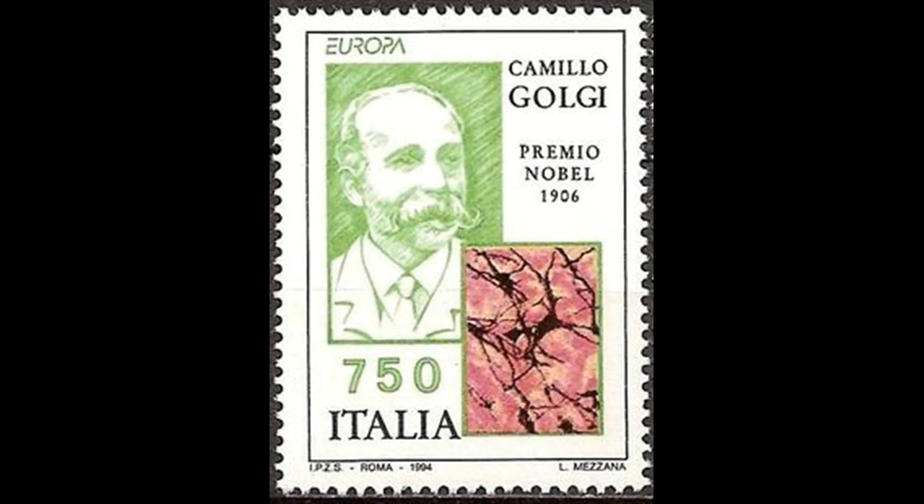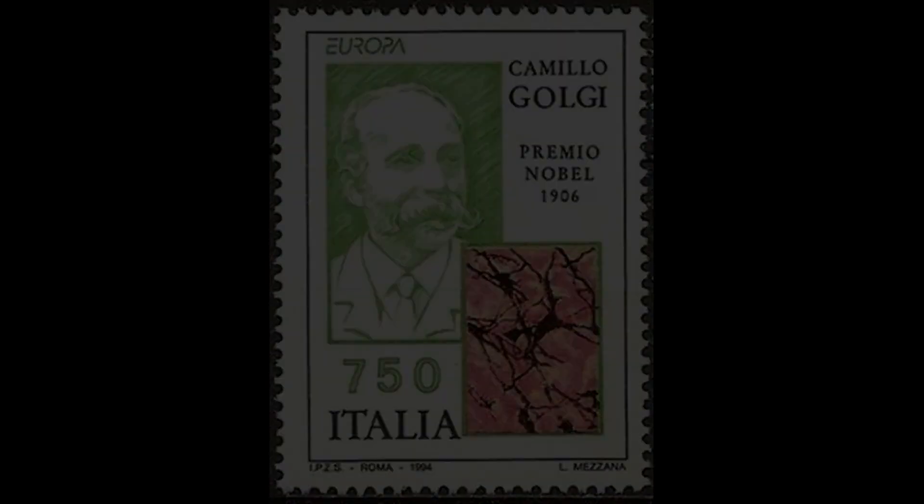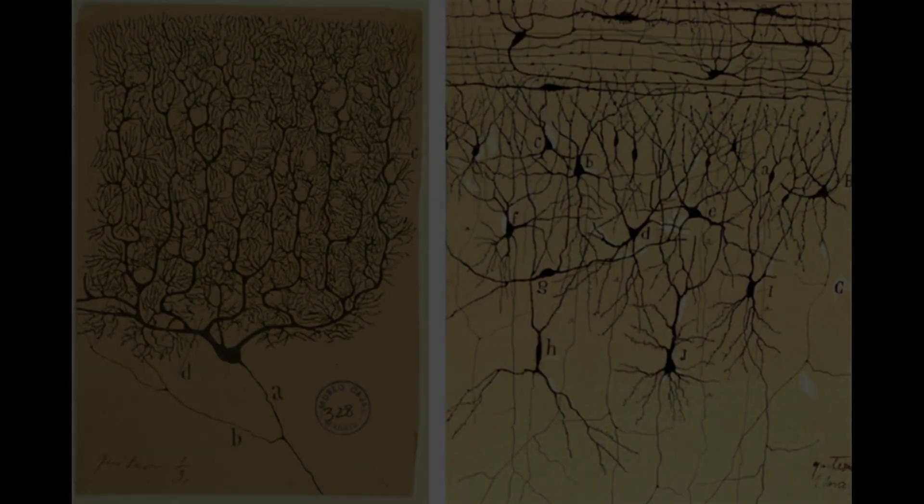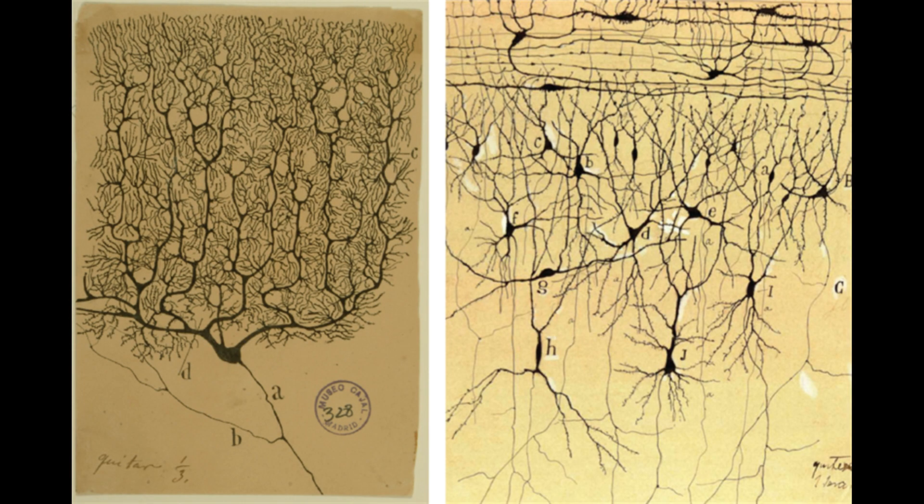Golgi had used his black reaction to great success, looking at different parts of the brain, meticulously writing and sketching what he was seeing under the microscope. The Spanish pathologist Santiago Ramón y Cajal was also impressed by the black reaction, and soon set his sights to using it to understand the brain's microscopic anatomy. Being an excellent artist besides a great anatomist, he was able to produce sketches of numerous regions of the brain, which are still considered to be more or less accurate — certainly better than any dumb cartoon you'll likely see in a biology textbook.